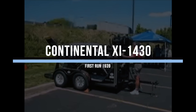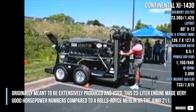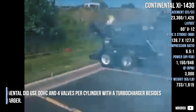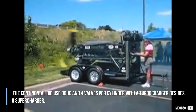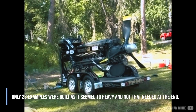The Continental XI-1430, originally meant to be extensively produced and used, was a 23-litre engine that made very good horsepower numbers compared to a Rolls-Royce Merlin or the Jumo 211. It used double overhead cams and four valves per cylinder, with a turbocharger in addition to a supercharger. Only 23 examples were built, as it proved too heavy and ultimately not needed.